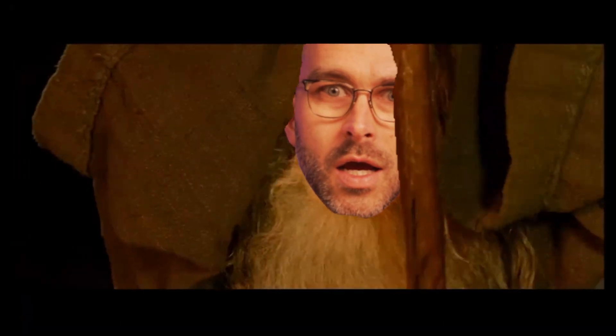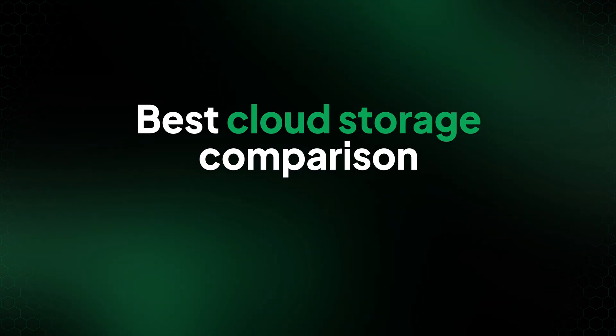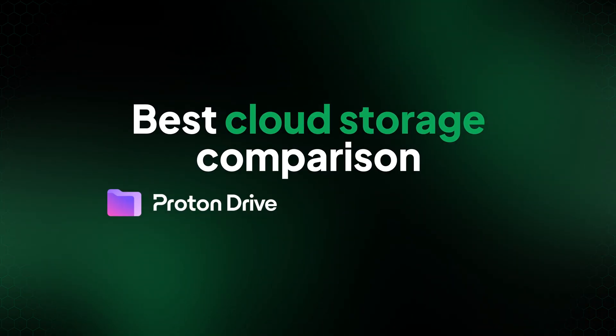Care about the privacy of your data? In this best cloud storage comparison, I'll be looking at ProtonDrive versus Internext, two very secure and privacy-focused providers.